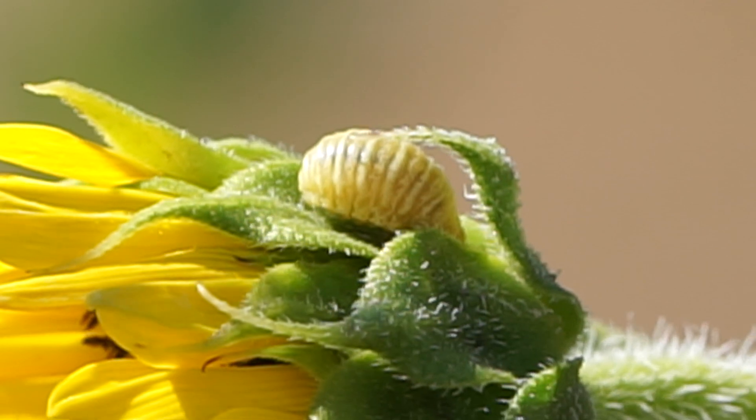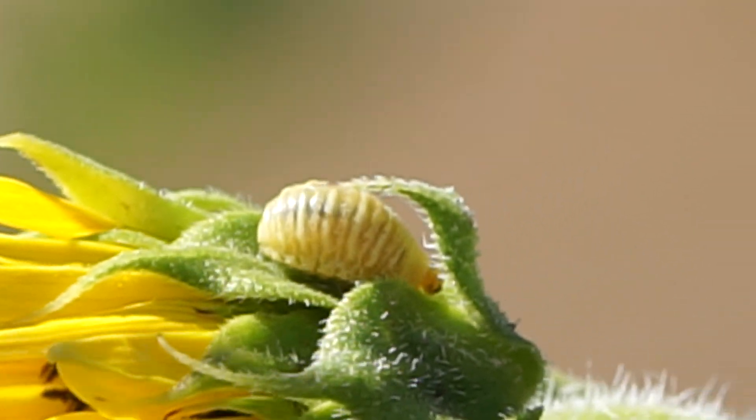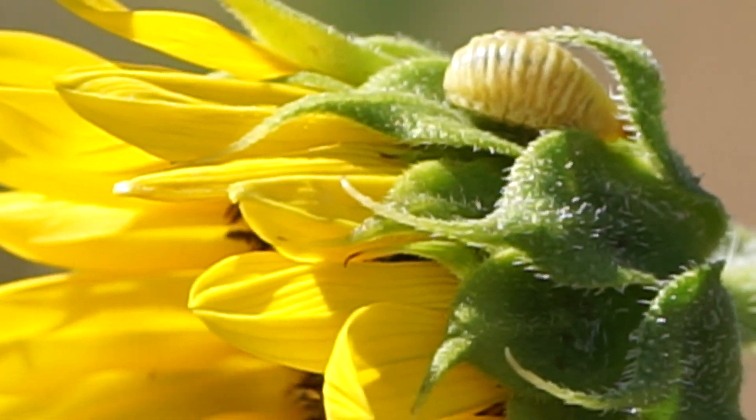Did it just lay an egg or something? What was that? I don't see anything.